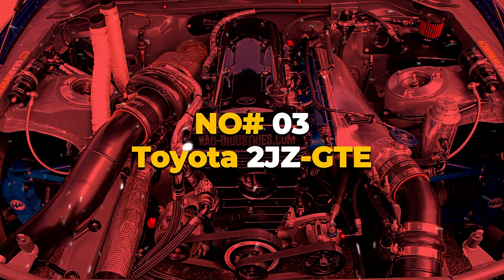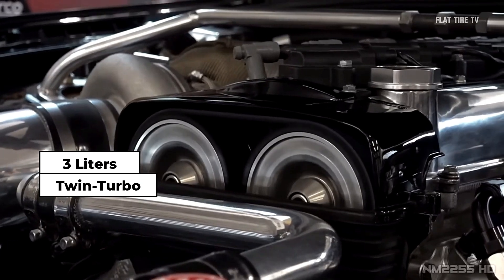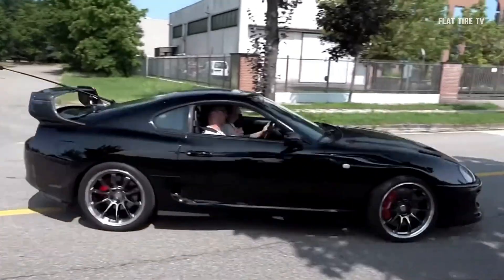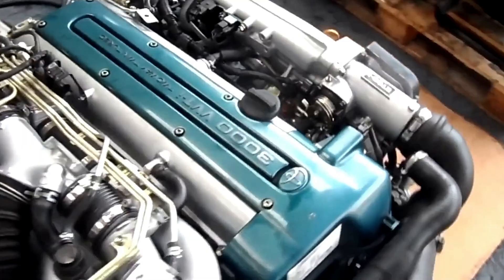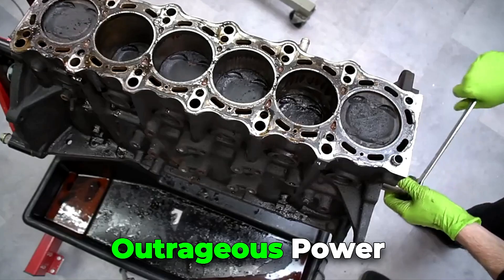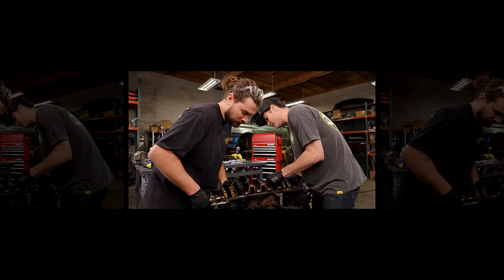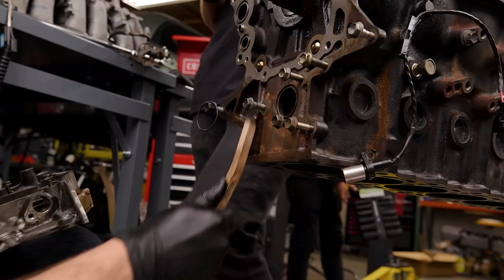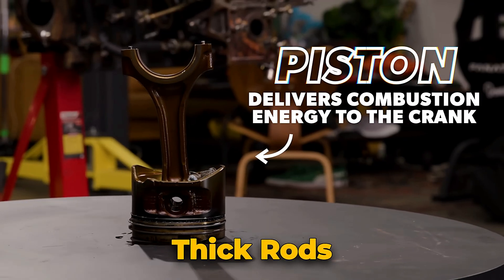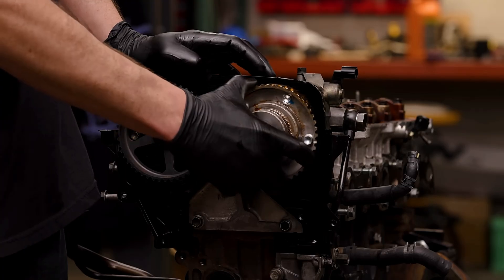Number 3: Toyota 2JZGTE — The Legend. The 2JZ isn't just an engine; it's a cultural event. 3-liter, twin-turbo, iron-block inline-six — the heart of the MK4 Supra and half the internet's car memes. It's famous because it does two impossible things at once: it makes outrageous power and refuses to die. Stock form? Around 300 horsepower. Built form? A thousand, if you've got the fuel and bravery. The short block is over-engineered to a ridiculous degree — forged crank, thick rods, strong mains. Builders have seen 600 to 700 wheel horsepower on stock internals with good tuning.